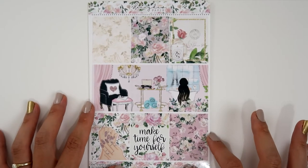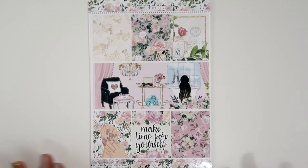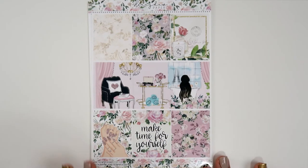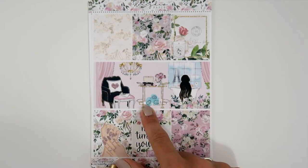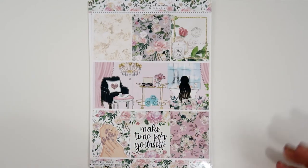The second kit is called Me Time — it's so pretty. I love this floral kit; it's absolutely gorgeous. It also has nine full boxes, and there's a scene where three boxes can be used together or placed separately.